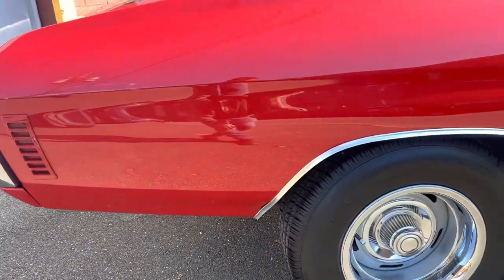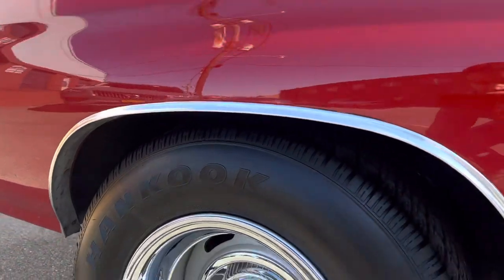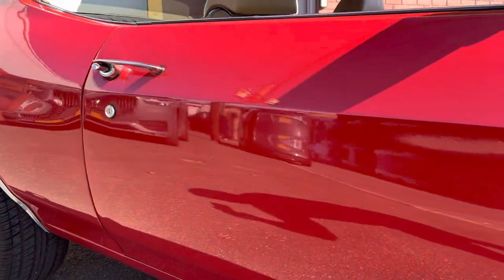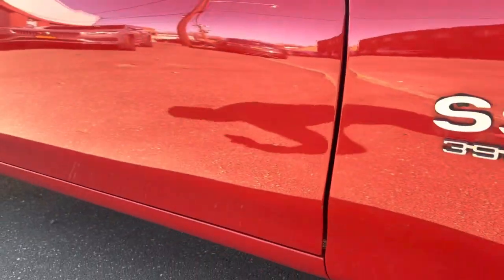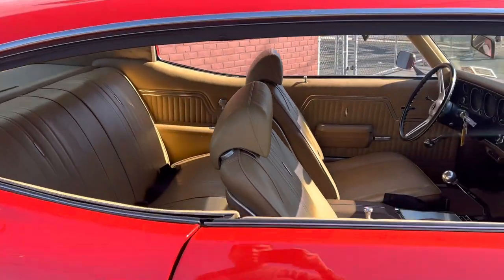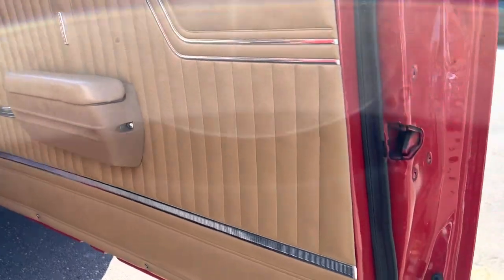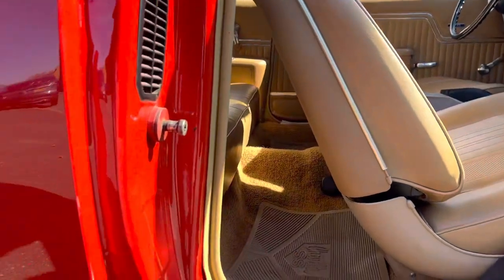We'll have undercarriage photos so you can get a better look at everything. Coming down the door, I'm not seeing anything to point out — maybe a tiny little nick there. Now let me show you the inside. Here's the bottom of the doors — excellent condition. All the door jams look great.